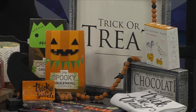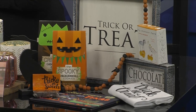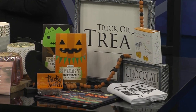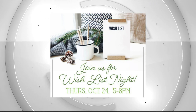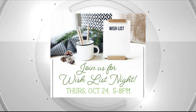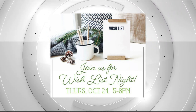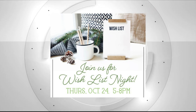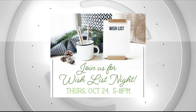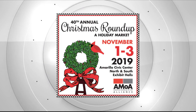Speaking of that, we've got a couple of events to talk about. The Sip and Shop is next Thursday from 5 to 8, and this one is a special Wishlist Night. We're going to have a bourbon tasting by Omega Homes, food, and fun giveaways. You'll get a wish list to walk around the store and write down what you want — a new bag, some shoes — and we'll keep it on hand so when your shopper comes in, we can point them right to it. And Christmas Roundup is right around the corner too.